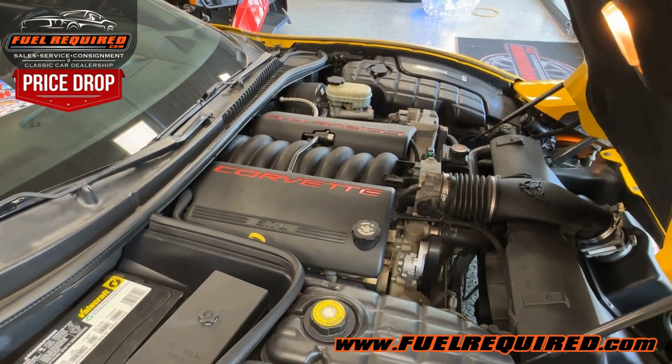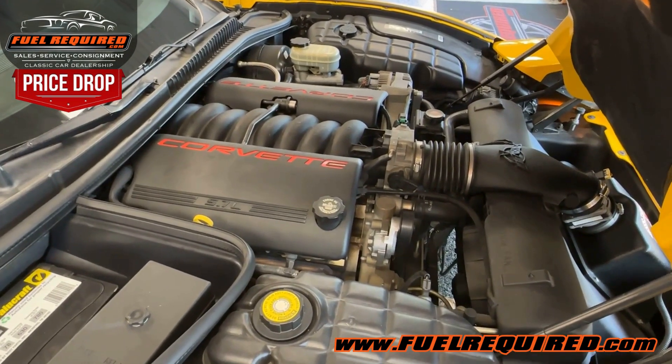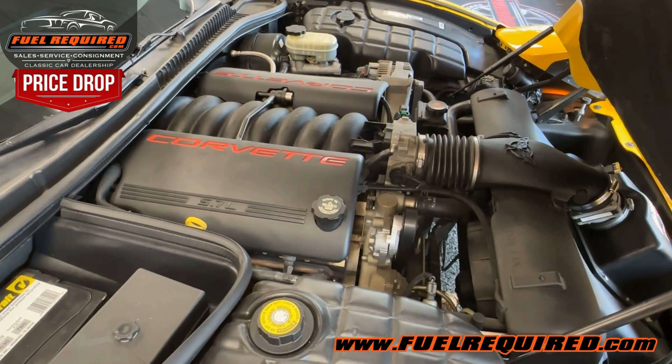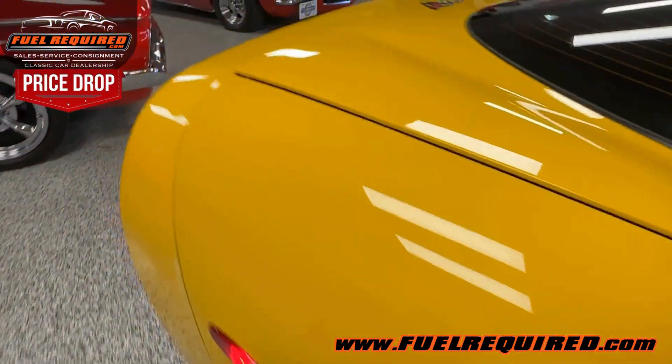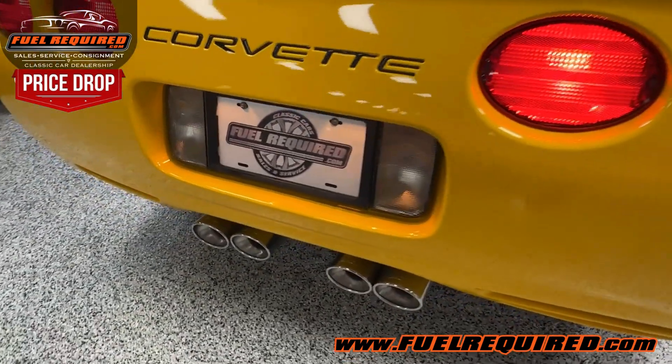It's the 5.7-liter LS motor. Let you hear the exhaust — nice little rumble, but nothing crazy.